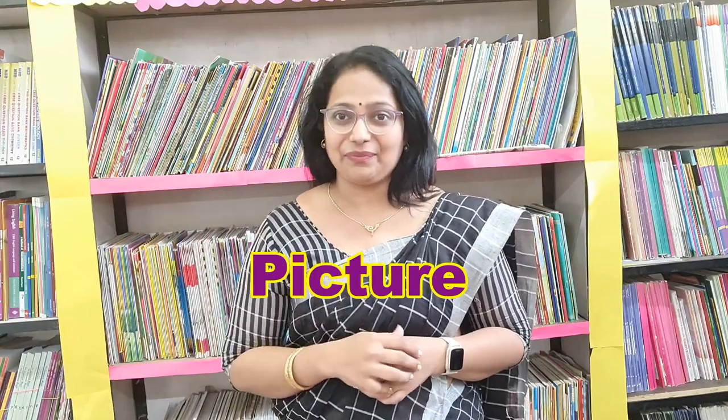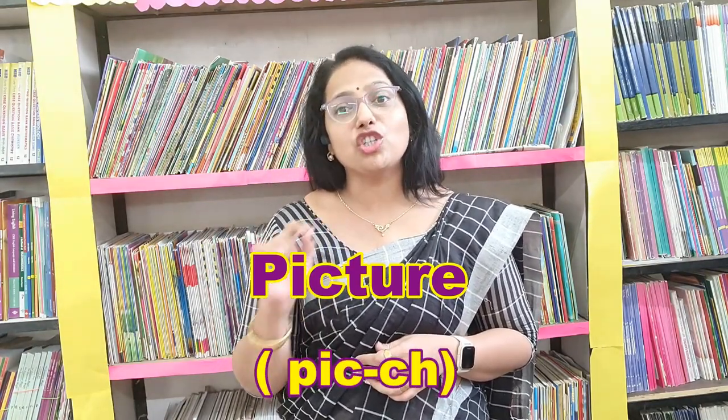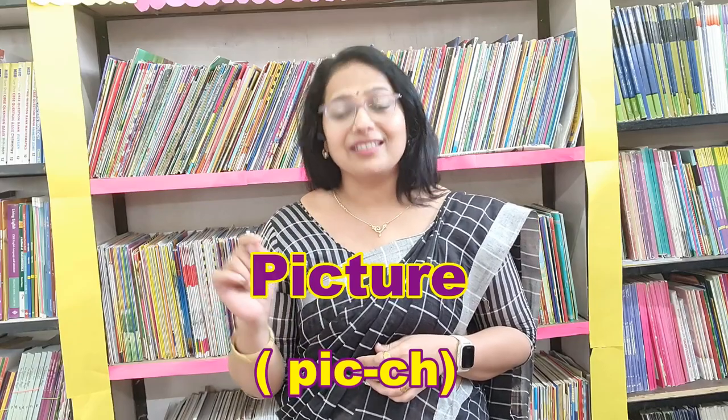The second word which is being mispronounced by many people is P-I-C-T-U-R-E. It is 'picture'. Many people call it as 'pitcher'. But the correct way to say this word is 'picture'. It's 'picture'. It is not 'pitcher', it is 'picture'. Understood everyone?